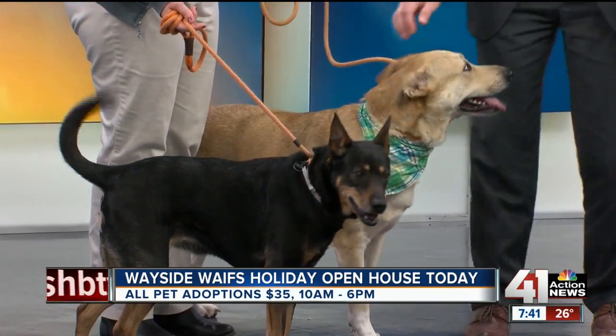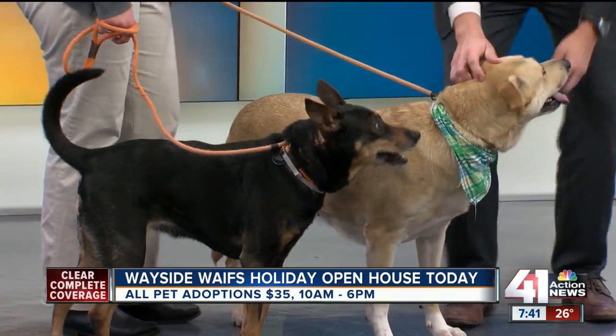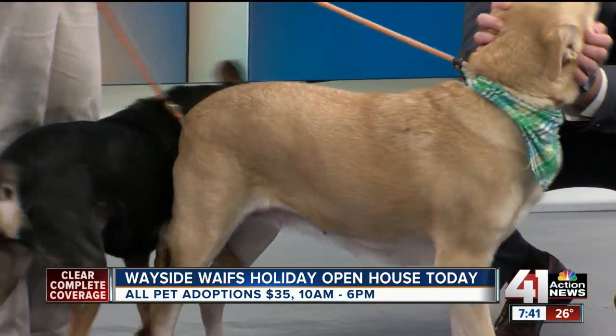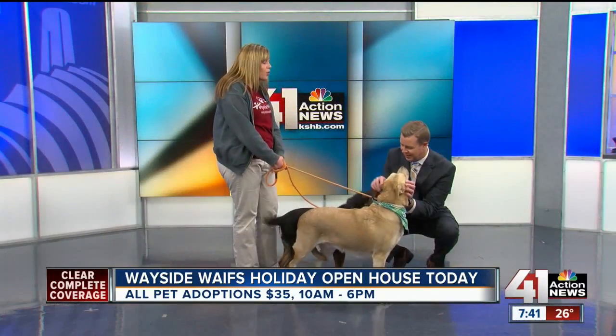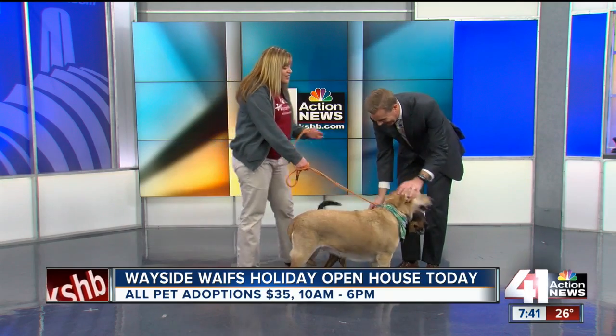Smart dogs. Beautiful dogs, though — and sweet. They were a bonded pair when they came to us, so we're adopting them out together. They definitely need each other and have less anxiety. They walk so amazingly well together. They're both adult dogs and they both love the attention. They're great.